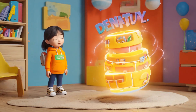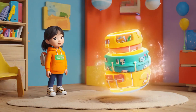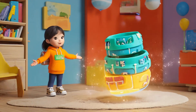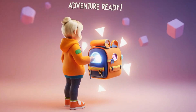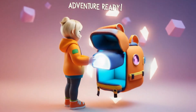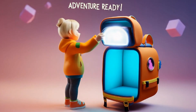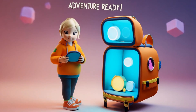Next, check out my magic backpack. It can hold everything I need and more. I pull out my lunch, a notebook, and even a mini trampoline. It's full of surprises. I press a button, and the backpack shrinks back down to its perfect size. Ready for any adventure. This backpack can fit so much more than you'd think. It's like a bottomless bag.